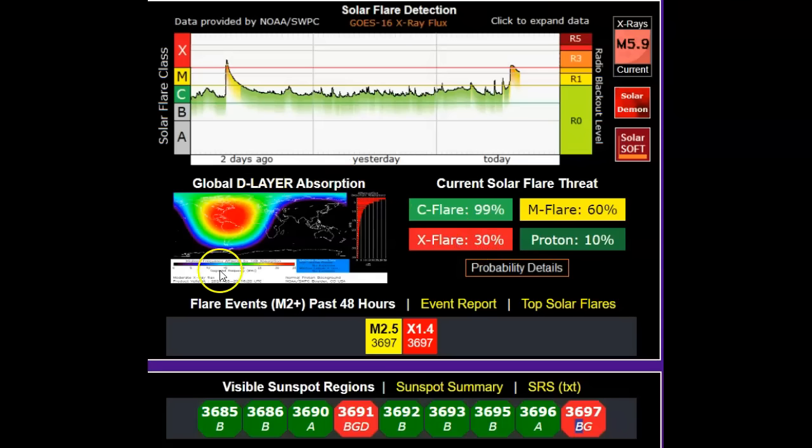You can see that this time, when the flare emerged, you had a proton burst, which is your CME. Then you have a photon burst, which is 8.2 minutes. Notice South America and North America right here — a lot of the Atlantic, the Caribbean — were involved in this global D-layer absorption, and that causes radio blackouts and things like that.